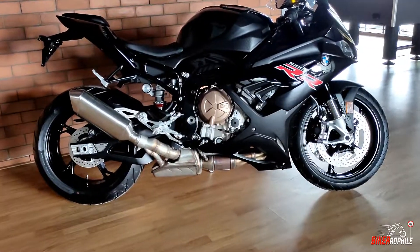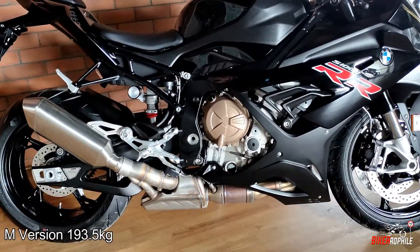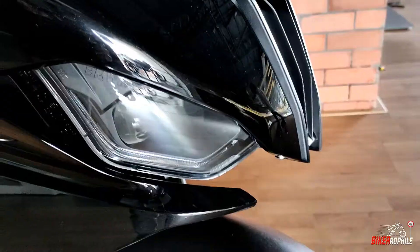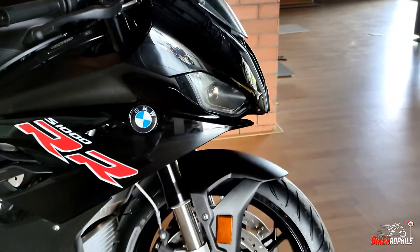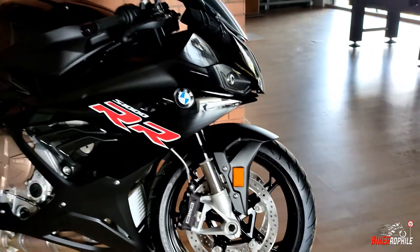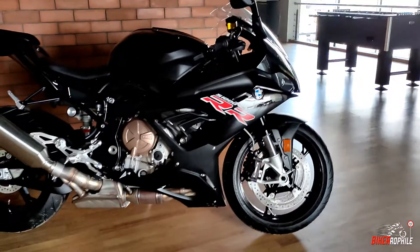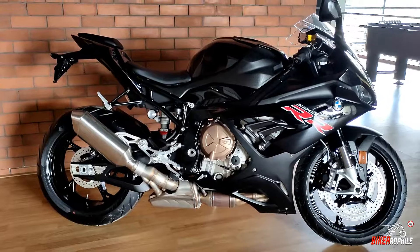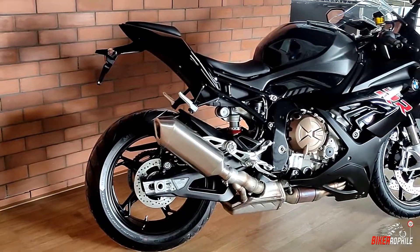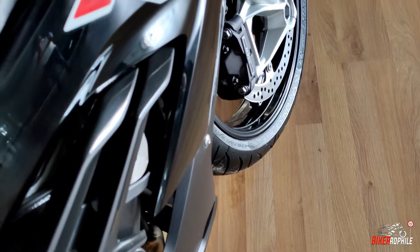The curb weight of the standard version is 197 kg and the M package is 193.5 kg. The 2021 BMW S1000RR is a ground-up redesign of the Beamer superbike with even greater power, fine-tuned electronics, and completely reworked chassis dynamics that redefines the S1000RR. The 2021 black color variant featured here looks stunning in the flesh and has a larger than life appearance.